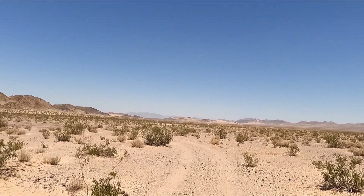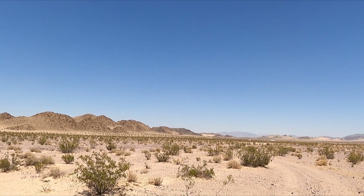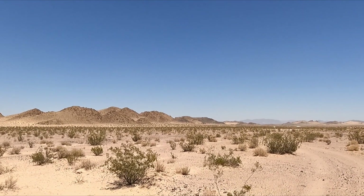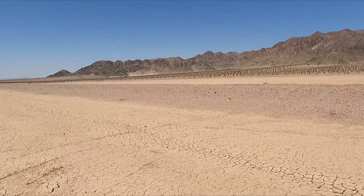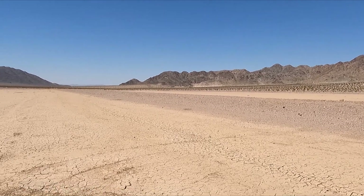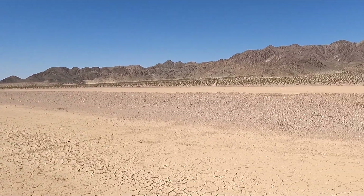The Tonopah Tidewater Railroad was built — imagine 1907, working out through here. Okay, we're on Broadwell Dry Lake, Tonopah Tidewater Railroad.